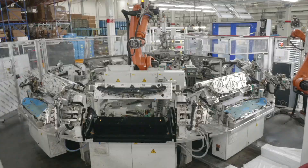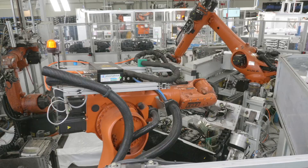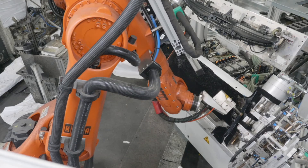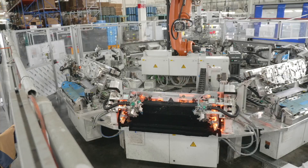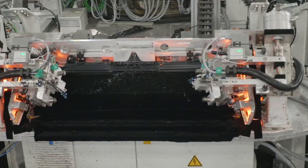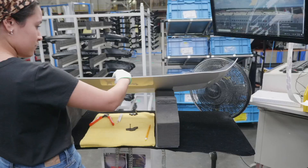After inspection, the parts are then loaded into the bonding station. Once the operator loads the part, the table will index. The first station gives it a plasma treatment, which basically roughens up the surface for the glue to adhere. The second station applies the glue, and then the top half of the tool comes down and infrared lamps illuminate all around to cure the glue. The parts are then taken out by a robot onto a conveyor and checked for any impurities to make sure that dimensionally they're good.